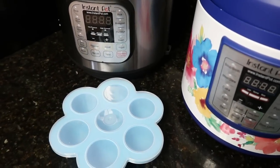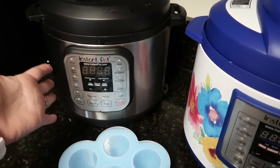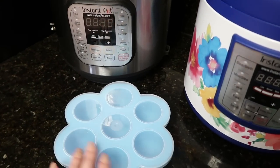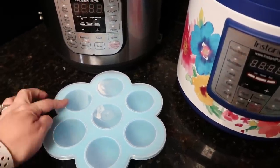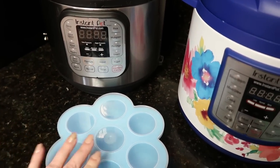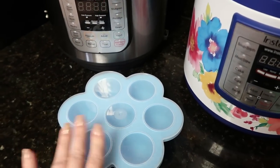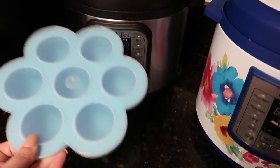Now for a fun accessory. I have no problem cooking eggs in my Instant Pot with just the trivet, which comes with it. But this silicone egg and muffin tray from Amazon has quite a few uses. A lot of people use it for hard-boiled eggs, but I've made little pancake bites and muffins in it. You can also make those Starbucks-style egg bites in here. It's great for making bite-sized dishes in your Instant Pot.